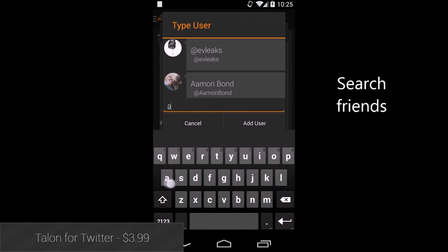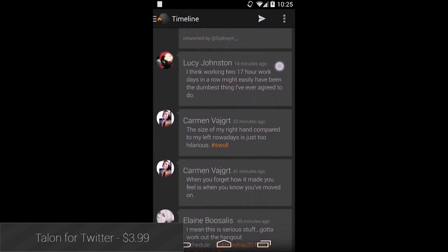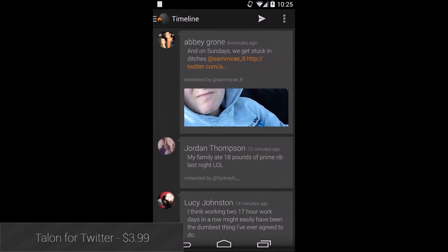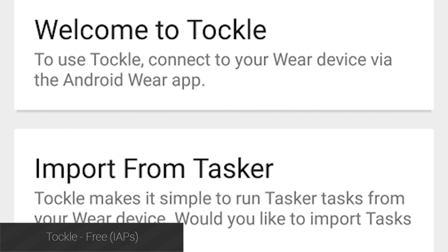Twitter is by far the best social media platform for Android Wear thanks to its 160-character limit, and Talent for Twitter is the best Twitter option for Wear owners. The app is solid, works very well, and it's even cheap.